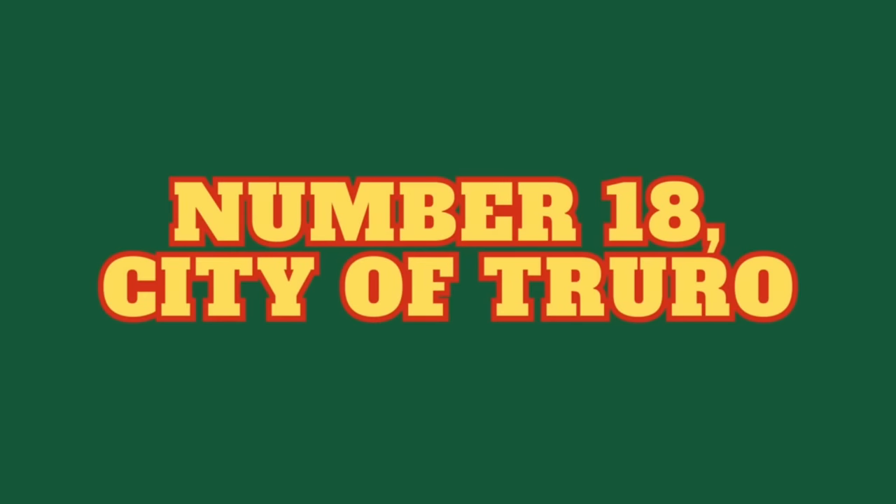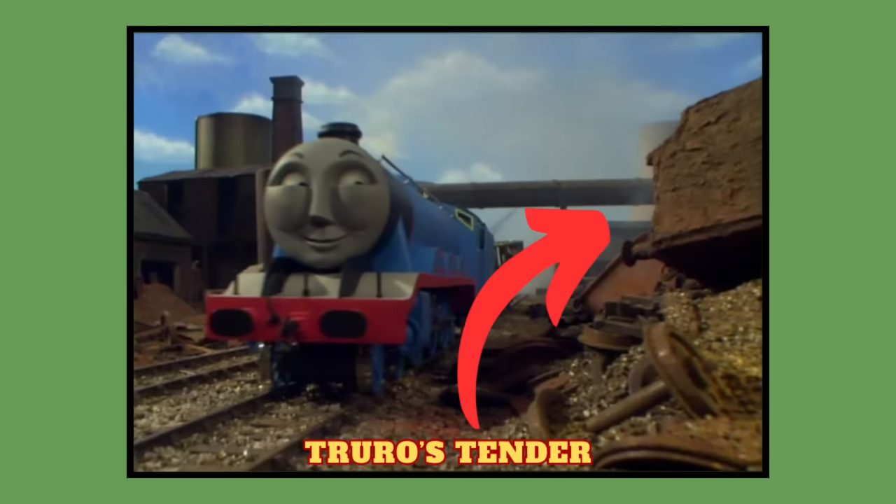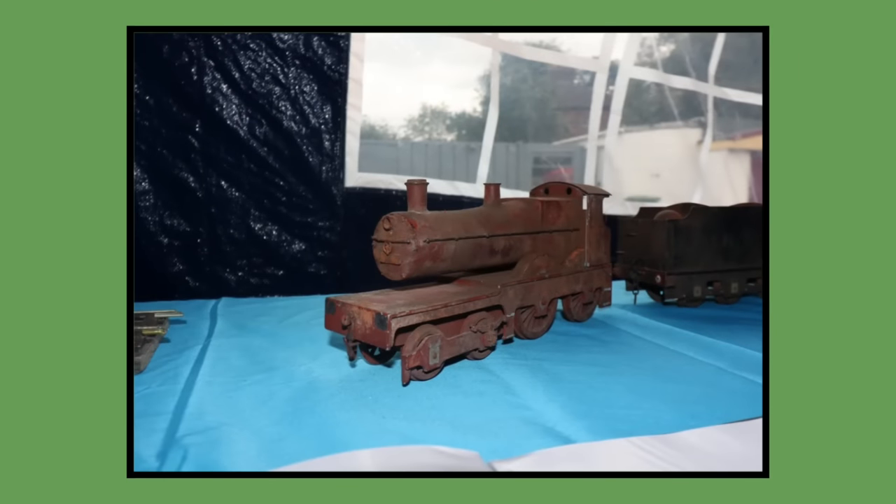Number 18: City of Truro. City of Truro's model was built for 1991 season 3 and would last be seen in season 12's episode Steady Eddie in 2008, painted brown and weathered and used as scrap dressing. As of 2023, City of Truro's scrap model is owned by Mattel and can be seen displayed at various public events such as the Clearwater event.